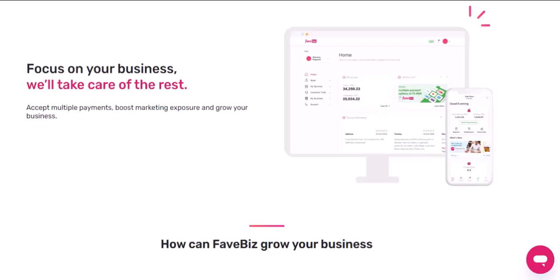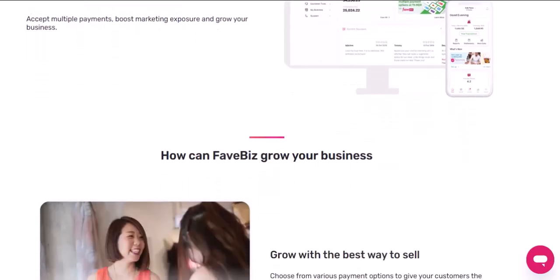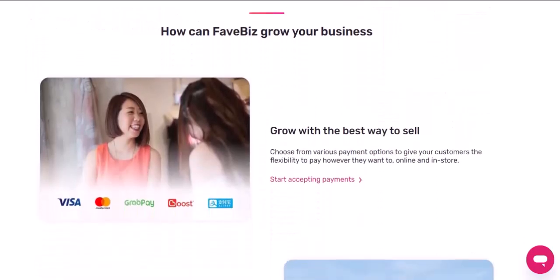But setting up FavePay isn't just about waving your phone and watching the magic happen — there are a few steps involved. Let's break it down. First things first, you'll need the Fave app. If you don't have it already, head to your app store and download it. It's free, and trust me, it's worth it. Once it's installed, open the app and create an account — it's a quick and easy process. Next, it's time to link your payment method. FavePay works with a variety of payment options, including credit cards, debit cards, and even mobile wallets.